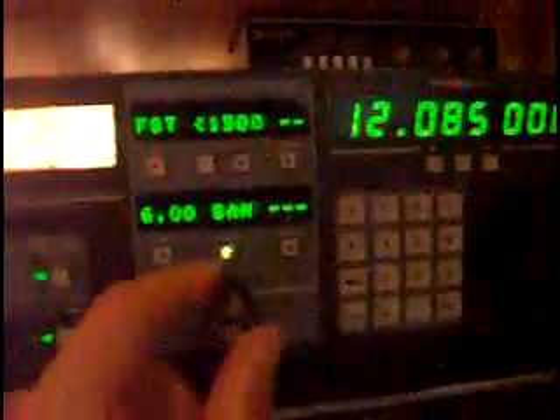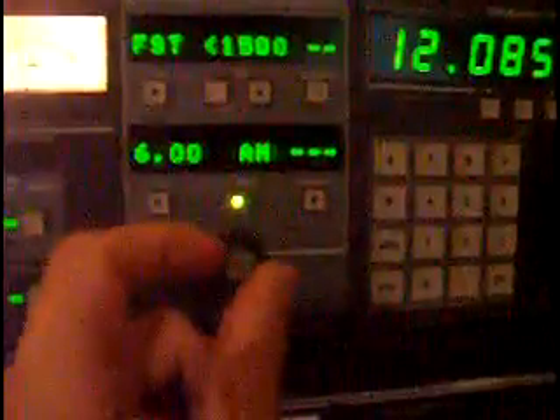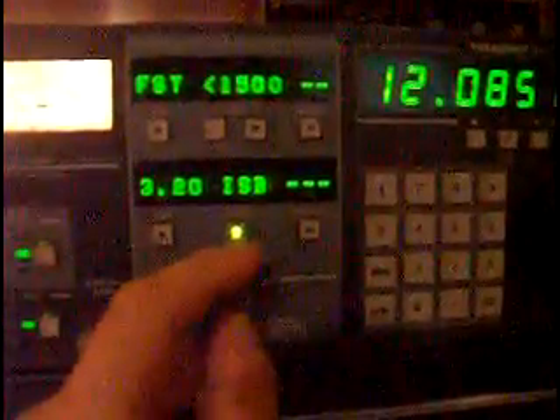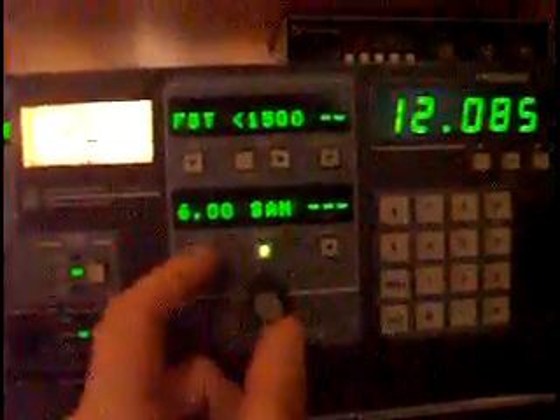You have RF input, manual gain control, type of scan, and RF input control. This is the main bank control right here. We're in synchronous AM mode and the frequency you're listening to is Damascus, Syria on 12085 kHz. I can switch that to regular AM, FM mode, CW, LSB, USB, and independent sideband ISB. In each of these modes — for example LSB — you can then switch over to the selectivity options, which are maximum 4 kHz in LSB.